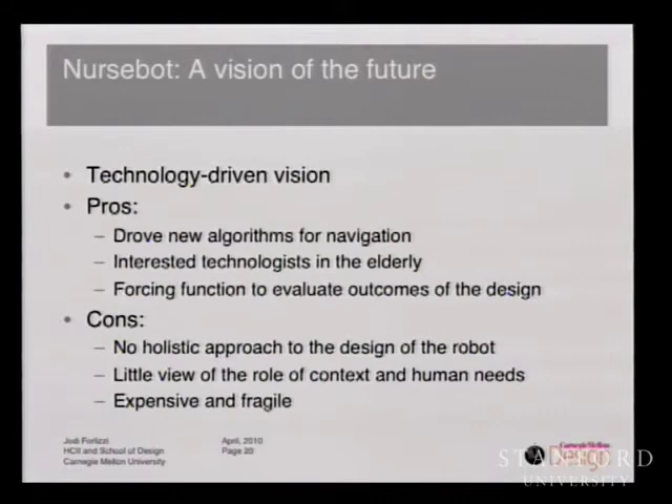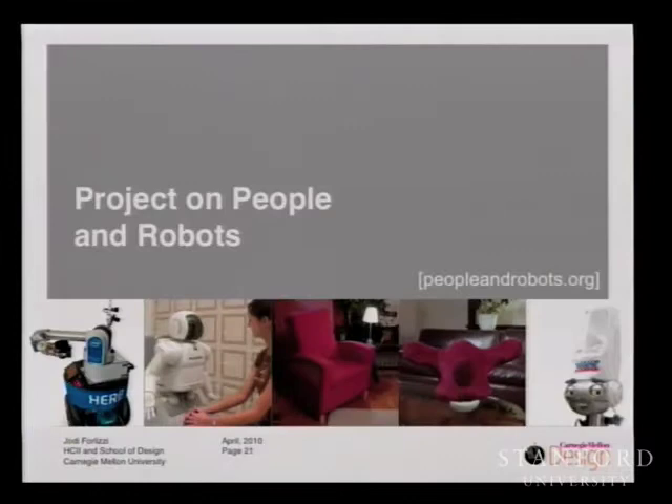But there were some cons. Because the robot was not considered holistically or systematically, there were a lot of problems. The technology was expensive and fragile, it constantly broke down, and there was little view of the role of context in human needs. As design researchers we got involved for two reasons: to bring a better understanding of the people and context where the robot would be used, and to design the robot systematically. Our initial work on Pearl — we first fixed the cracked head, and instead of having one face we designed a system of different facial configurations to modify the robot's appearance. This work led to a five-year NSF grant bringing the discipline of design to HCI and robotics.